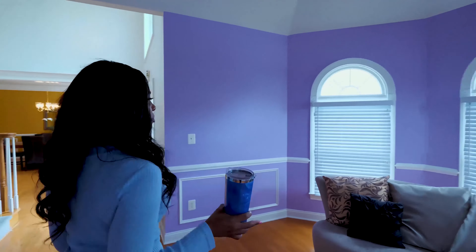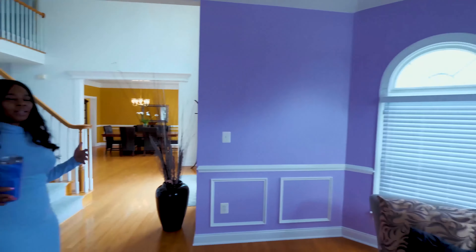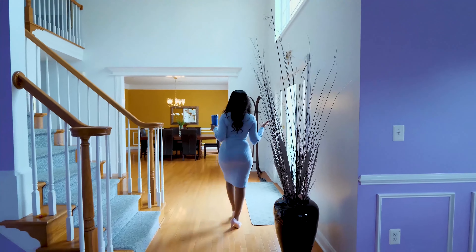Hi, I'm India Pope, your go-to realtor. Today's feature is in the Marlboro Ridge community in Upper Marlboro, Maryland. And here you have this gorgeous living room area — lavender purple. I love the color.